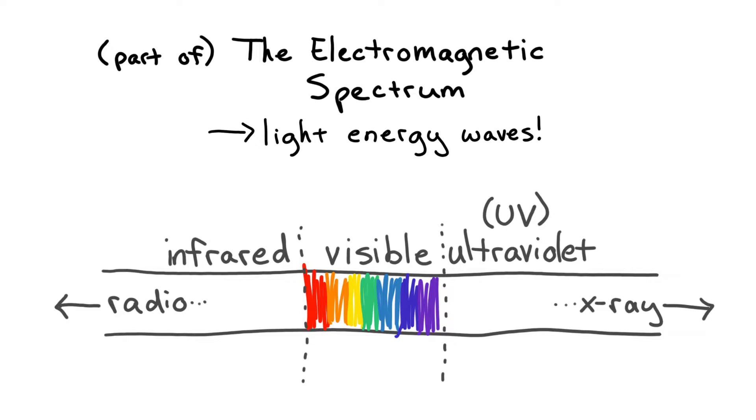Infrared light we can feel as heat. Visible light we can see — that's why it's called visible light. Ultraviolet light we can't see or feel, which is unfortunate because it can cause skin damage. Short exposure periods to ultraviolet light can be good for you.